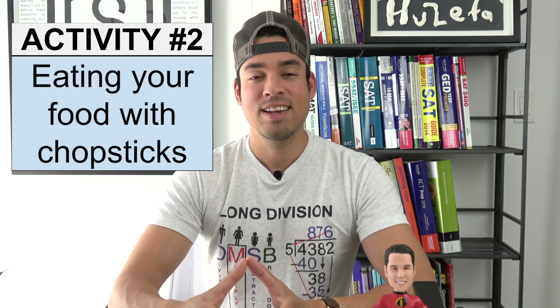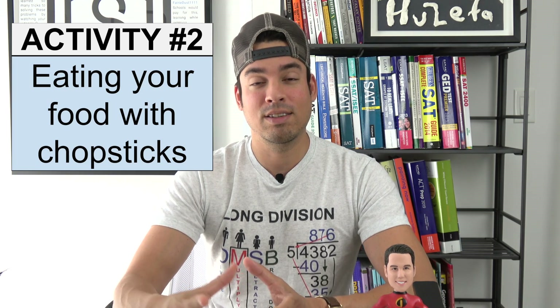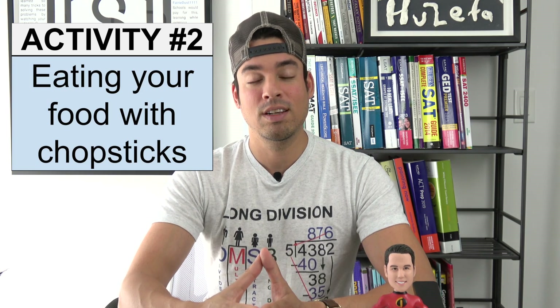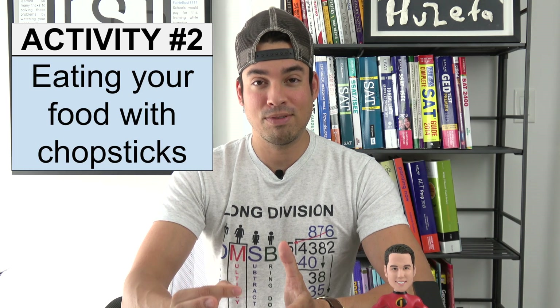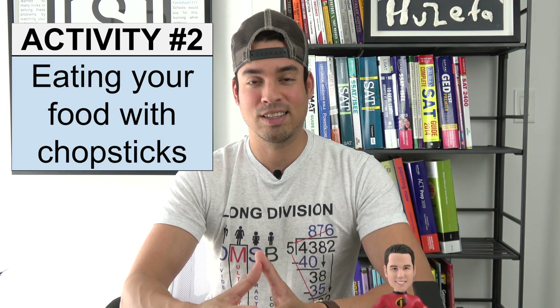Activity number two is eating your food with chopsticks. If this is an activity that is somewhat challenging for you, it's a great thing to integrate into your regular routine that doesn't take that much time, but will definitely give your brain a bit of an added challenge to exercise it appropriately.